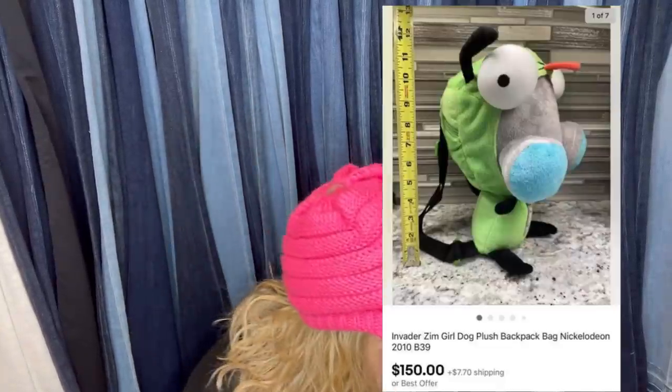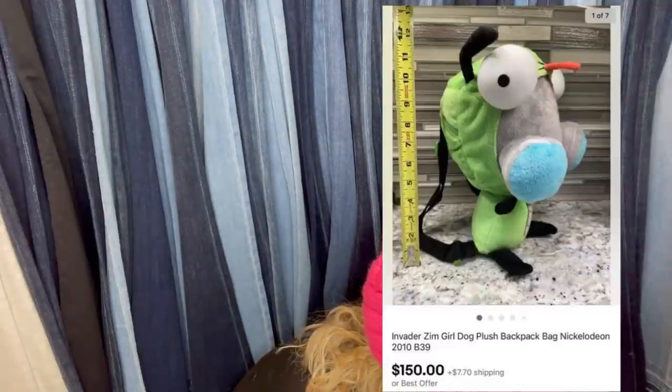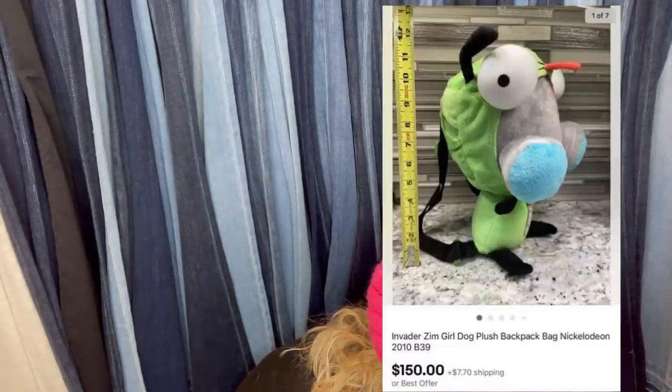Bought at Goodwill for $3.99, listed for $199.99, and took a best offer of $150. It's an Invader Zim girl dog plush backpack from Nickelodeon. I've never seen such a thing, but it's kind of cute and definitely weird.